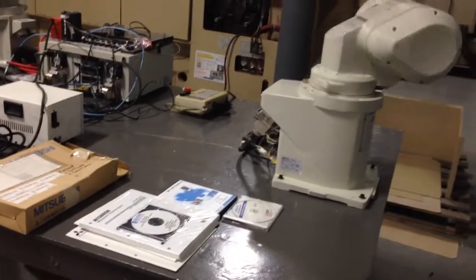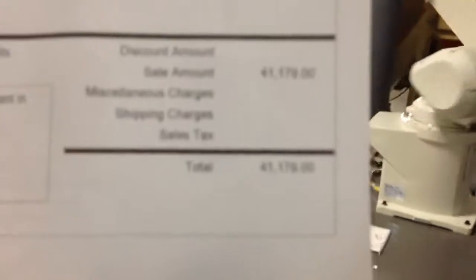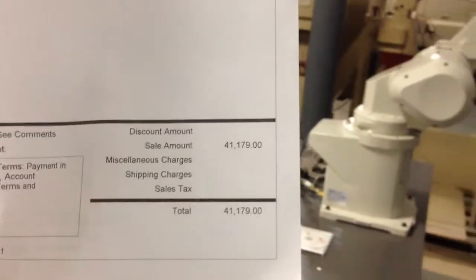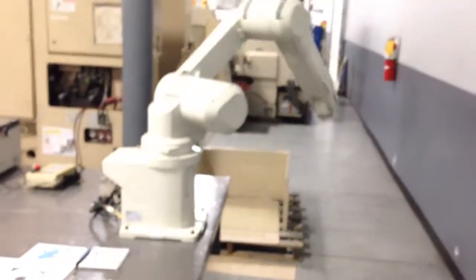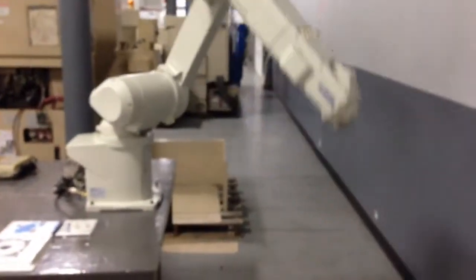It comes with all the documentation, as you can see. We even have the original proposal. It was sold by Rexan. Here's the price — you can see what it sold for.